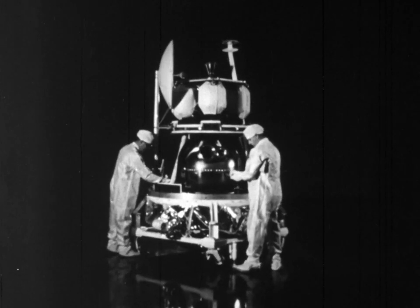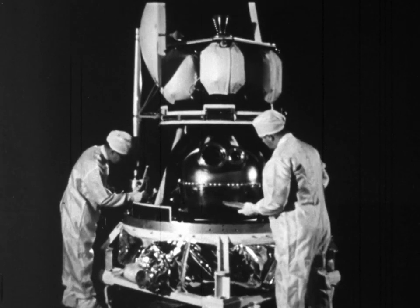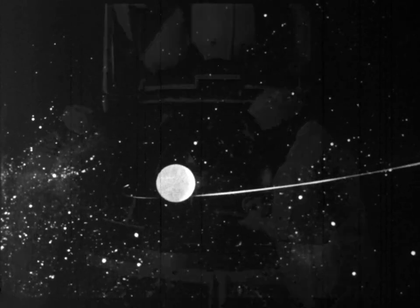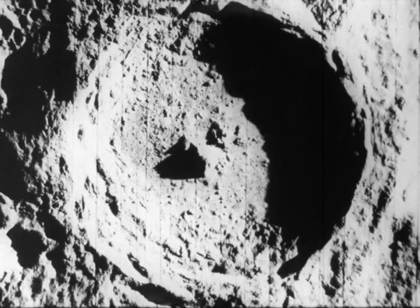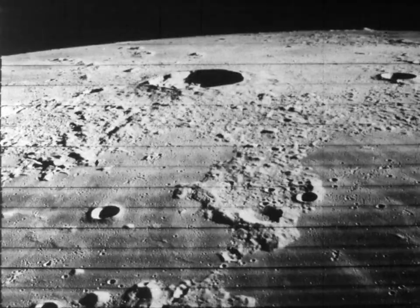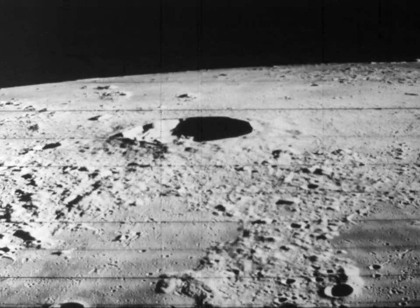But the Surveyors were not alone. Three picture-taking lunar orbiters gave scientists a different perspective as they circled above the moon. Again, pictures — pictures from a distance and pictures close up, revealing the lunar surface in remarkable detail. The kind of detail needed before men land there.